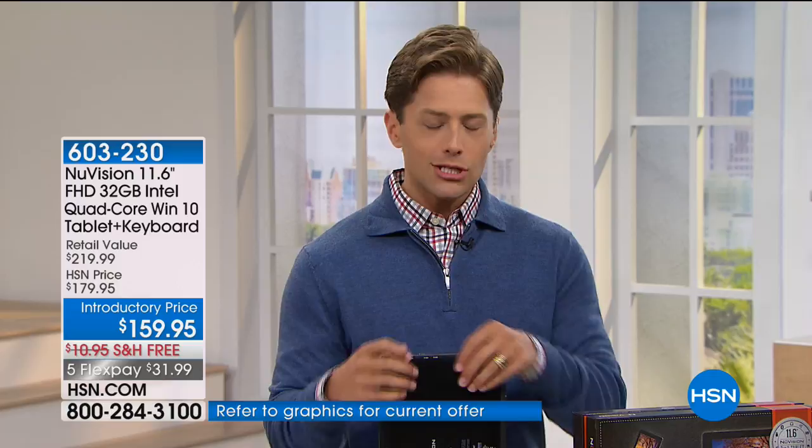Here at HSN, we don't often get the opportunity to present Windows tablets — they've become very expensive and hugely in demand. This is a one-time special deal negotiated for the largest screen, the most power, and truly the most impressive offer we've ever put together. That $220 retail value is the price everywhere.